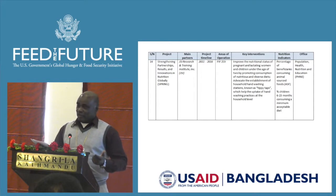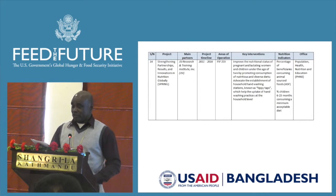In addition to a homestead garden, a typical beneficiary would also have backyard poultry, two goats, or a fish pond.